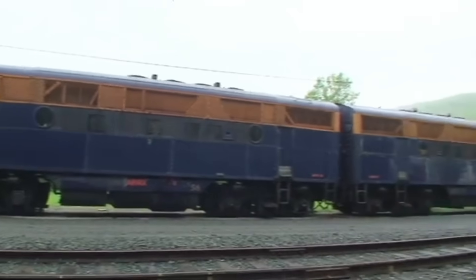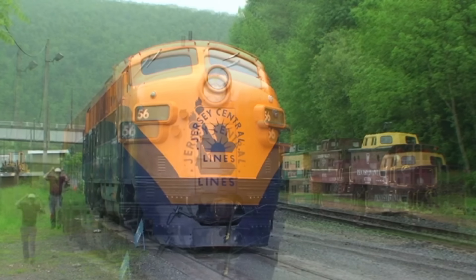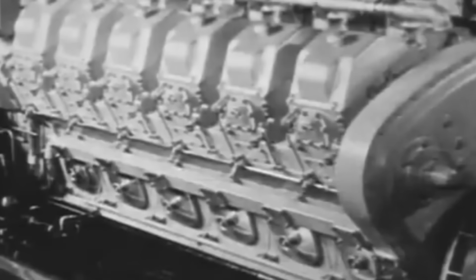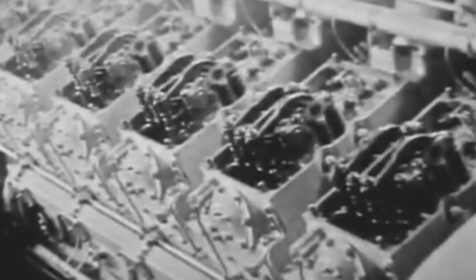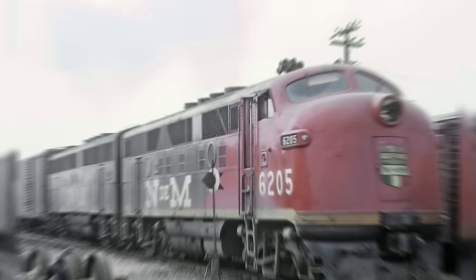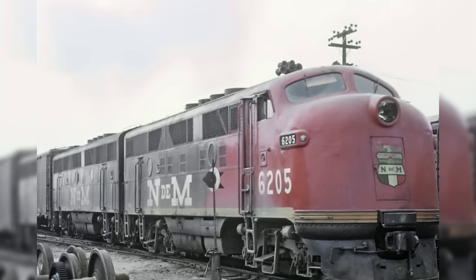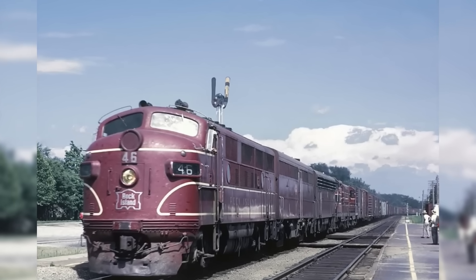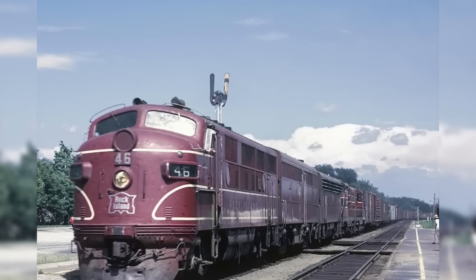Even more important than production was the head start. While others were stuck building tanks and traditional engines, GM refined its diesel technology, optimized manufacturing, and expanded its workforce. By the end of the war, GM wasn't just ahead — they were untouchable. The FT had gone from experimental risk to wartime necessity to industry standard.